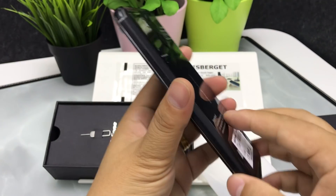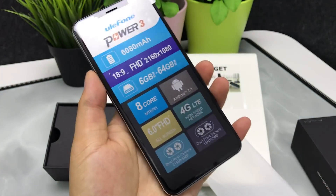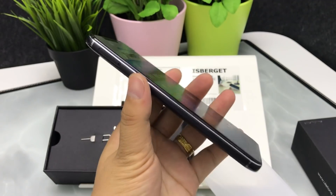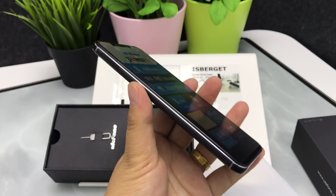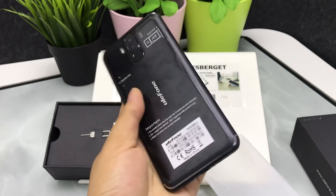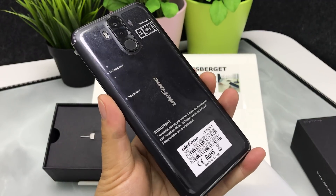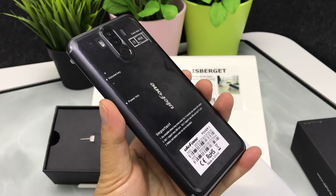Its memory is 6GB RAM and 64GB ROM. The processor is the MTK6763 octa-core. The operating system is Google Android 7.1. It is a 4G LTE high-speed network smartphone.